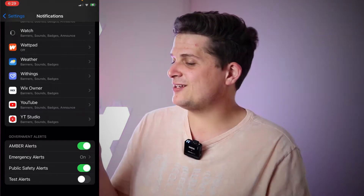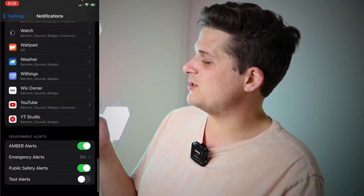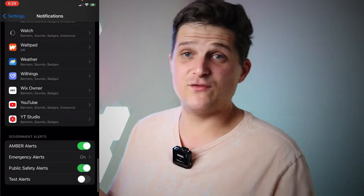You can also jump in and turn off your Amber alerts, and you can also turn off public safety alerts if you so choose.